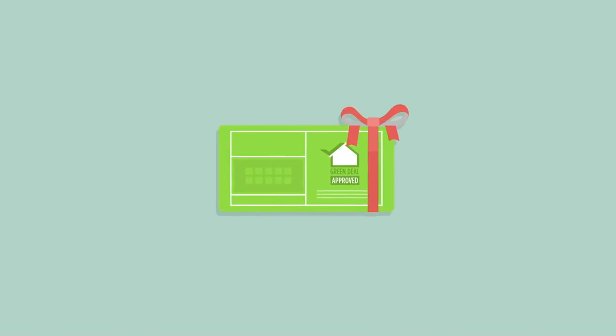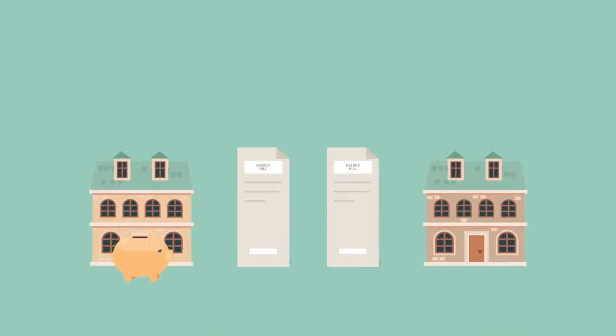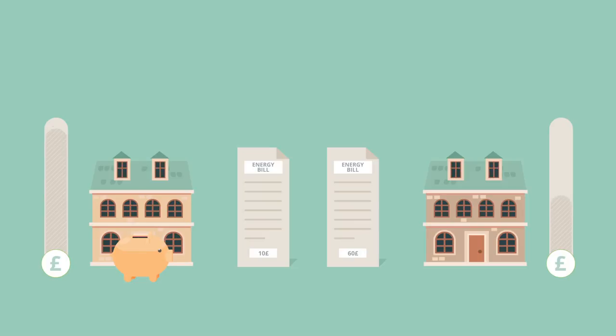You can access our Green Deal Home Improvement Fund voucher, worth a staggering £4,000 in value. This will help with the costs of the install and improve the look of your home. So while you're saving money on energy costs, you're increasing the value of your home.